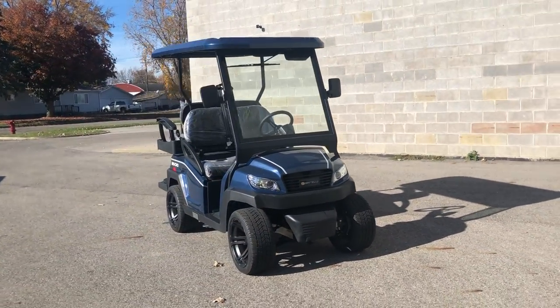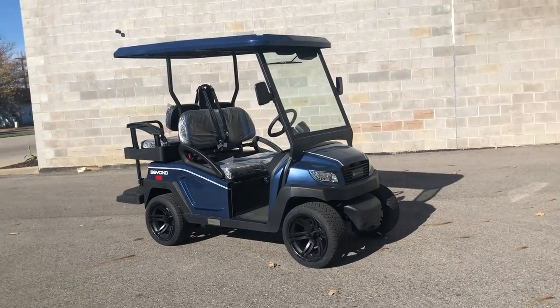You can own it guys starting at $149 a month. Give us a call at 810-648-9500.